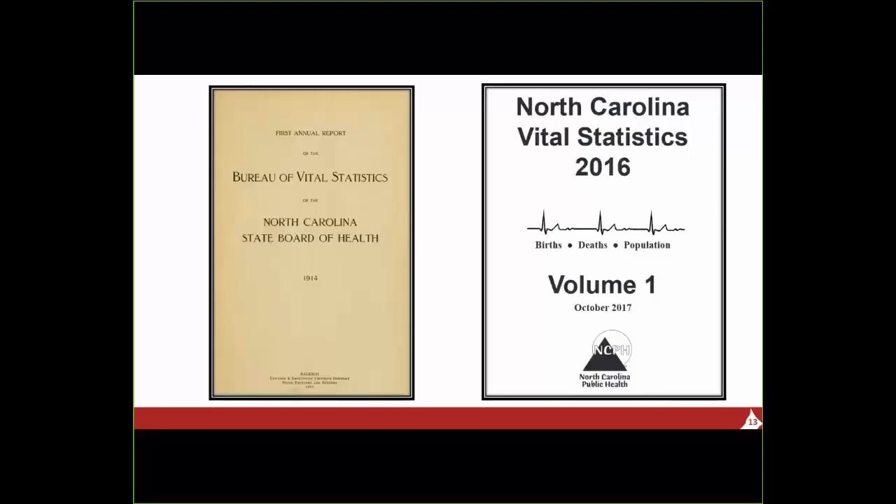There are other state government serials where we've done the same thing: North Carolina agricultural statistics, the North Carolina manual, the House and Senate journals, session laws, and even Wildlife in North Carolina.